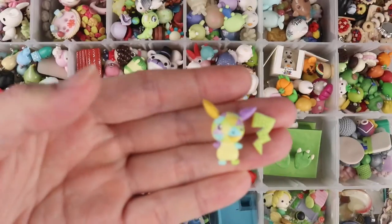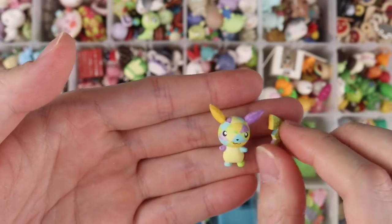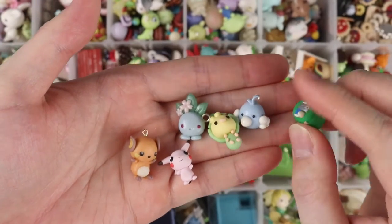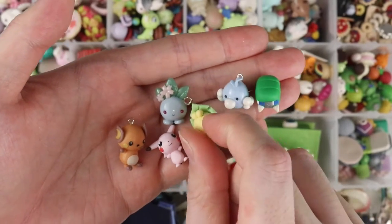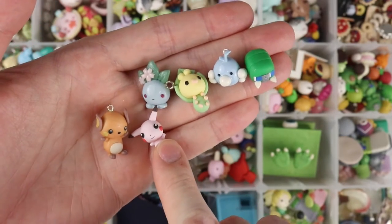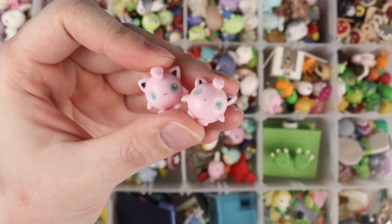The Alolan Dugtrio from Pokémon Sun and Moon — the island one. Another pop art themed Pikachu but the tail broke off. Some random Pokémon: Charjabug — a little battery caterpillar — Swablu, Sewaddle, Oddish, a really ugly pink Pikachu, and a chubby Raichu. Two Jigglypuff and two very stylized Ninetales.